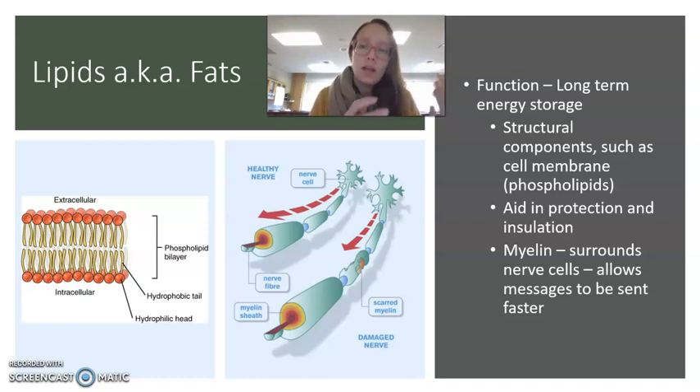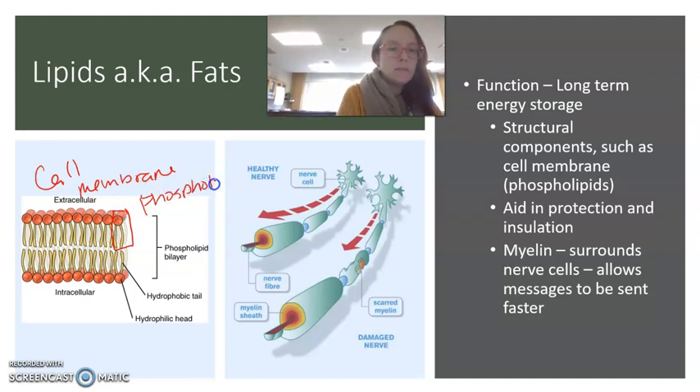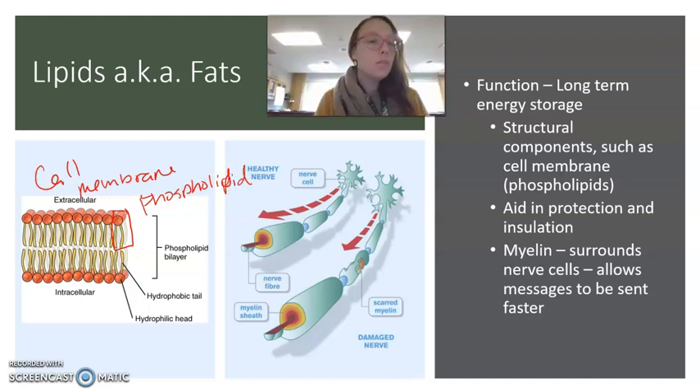Some structural components are made up of lipids. Your cell membranes — there's a picture of a cell membrane, and each one of these is called a phospholipid. Every single cell in your body has a cell membrane made up of phospholipids, which are a specific type of lipid. It's obviously very important — it's in all of your cells. It can also aid in different body parts for protection or insulation.